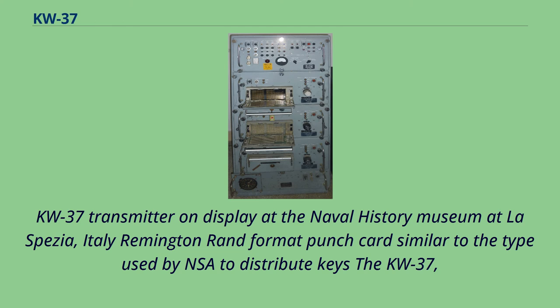KW-37 transmitter on display at the Naval History Museum at La Spezia, Italy. Remington-RAN format punch cards, similar to the type used by the NSA to distribute keys to the KW-37, are also shown.